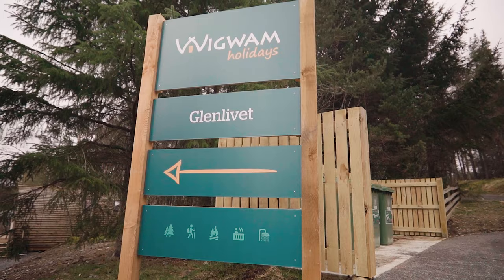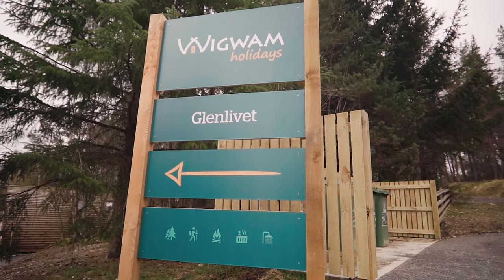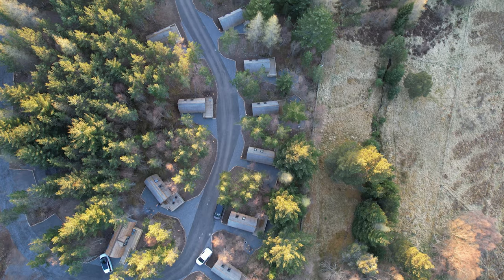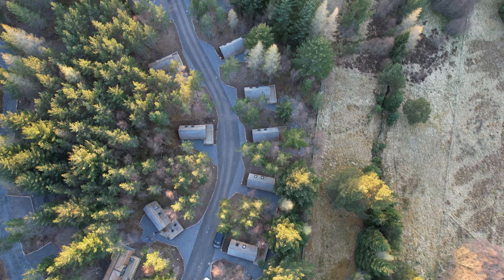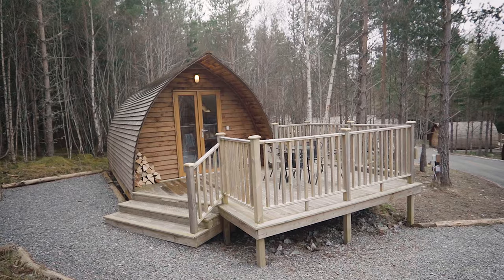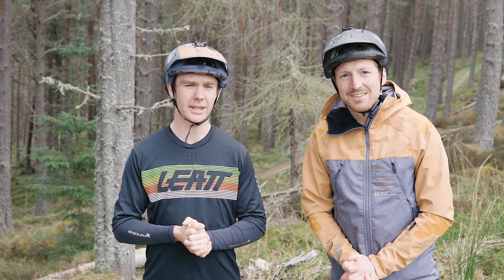We're on holiday at Glenlivet. I've hooked us up with some accommodation for a couple of days — a great place to stay if you're a mountain biker or into the outdoors. Little self-contained glamping pods in a nice woodland setting, so it's a great spot if you're in the area and need somewhere to stay.